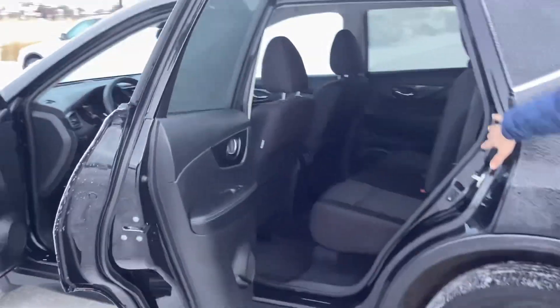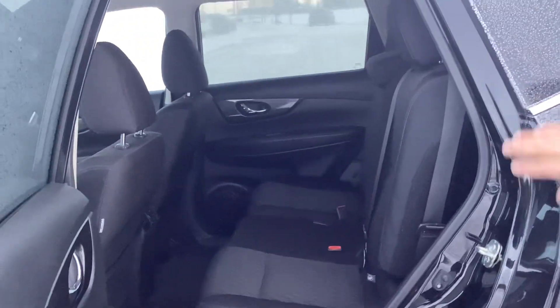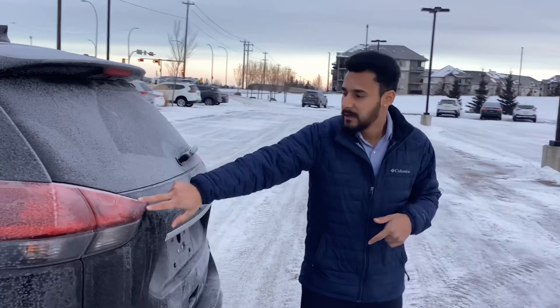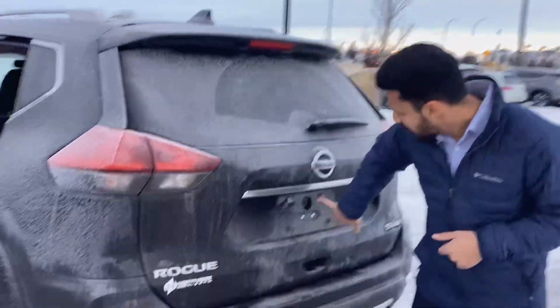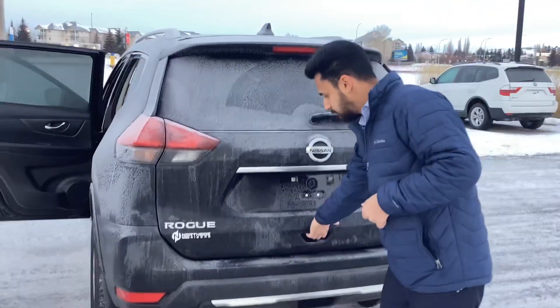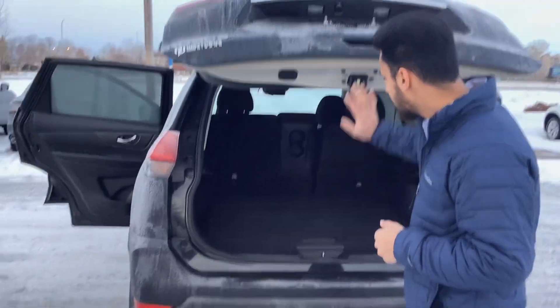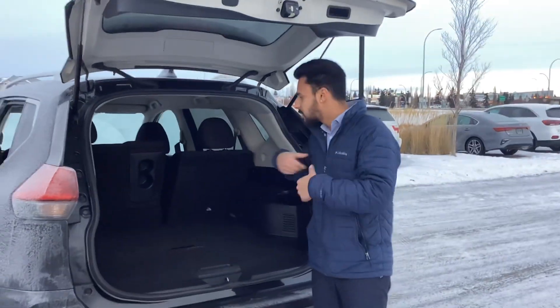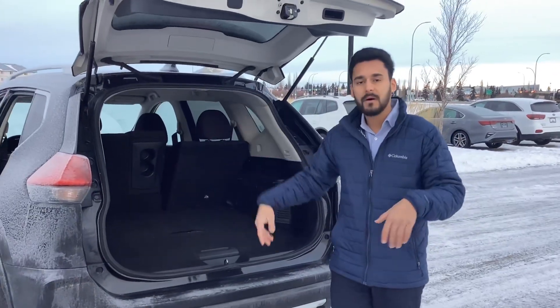In the back there's lots of room for your passengers — they can easily fit in. Coming along to the rear you've got the taillights and a backup camera. When you open the trunk there's tons of space, so you can throw your luggage or whatever you're hauling without any worries.